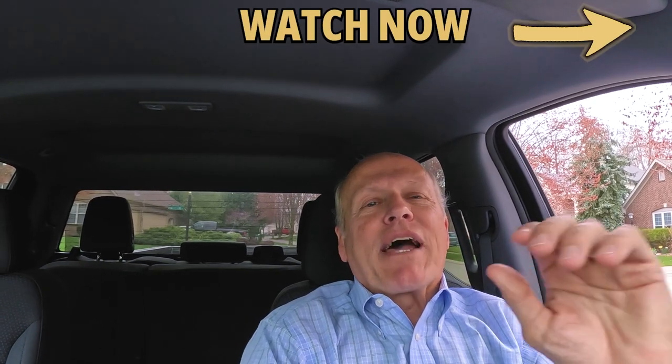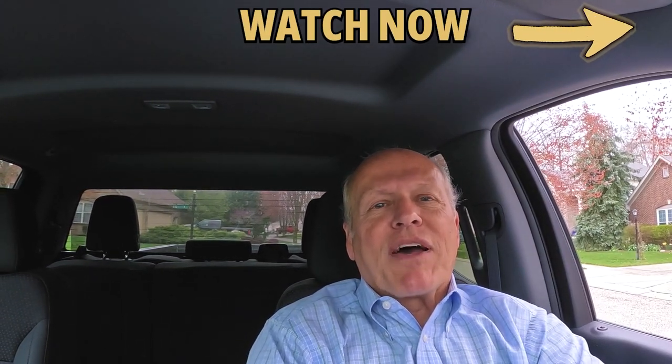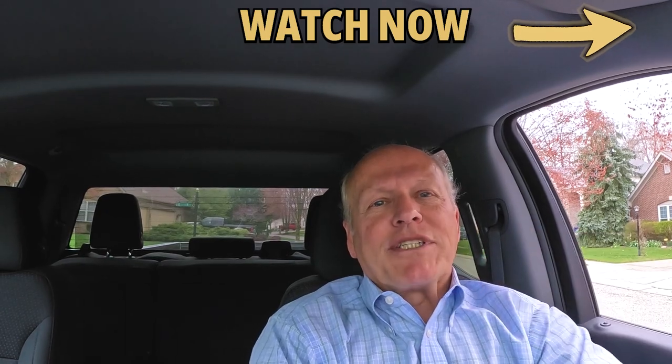If you'd like to see how I can help facilitate your success in your next real estate endeavor — and at no cost to you — check out this short video clip that my staff and I have put together, because you'll like what it says.